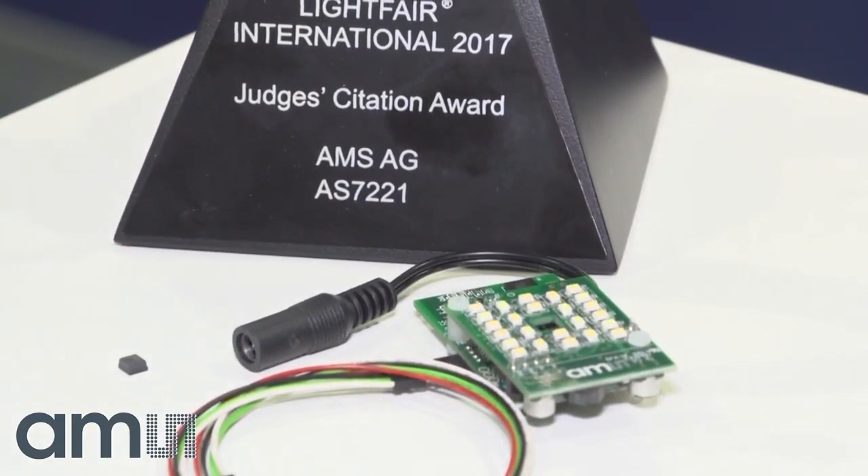It provides closed-loop sensing and allows the engagement of all kinds of IoT capabilities within a light, and it all does that in a very compact package. We're excited about what's happening in lighting right now. We can see that the future of lighting is really going to be about sensing and integrated sensing, much like we've seen integration of sensing in all parts of our lives including smartphones.